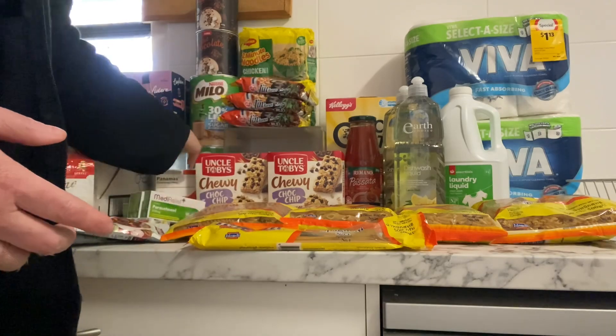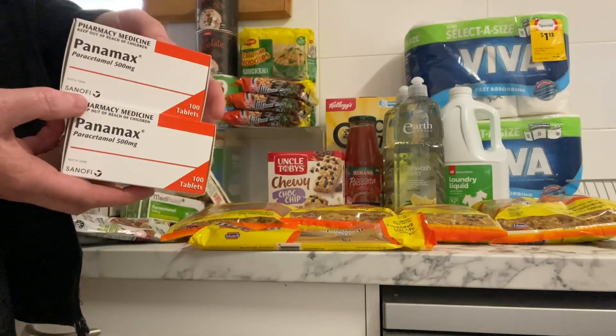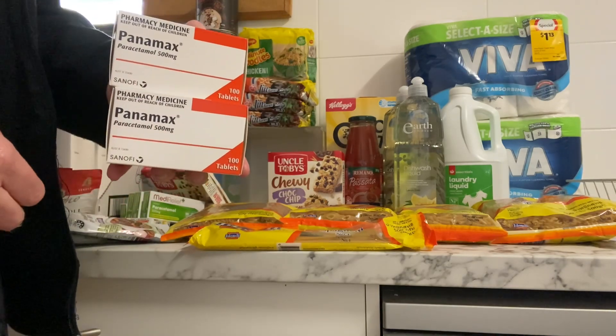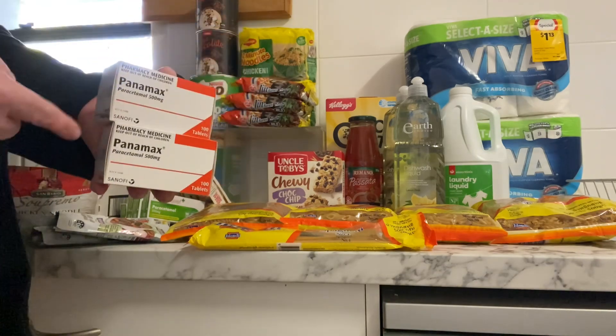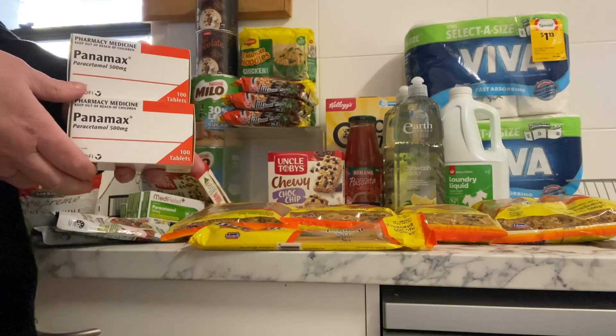Then of course the next day Chemist Warehouse released Panamax for 69 cents — you can only have two per customer, so I've just grabbed two. I think with these and those Panadol packs that will be enough for our little stockpile in the bathroom for now.